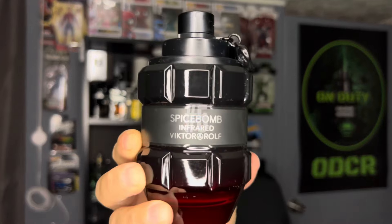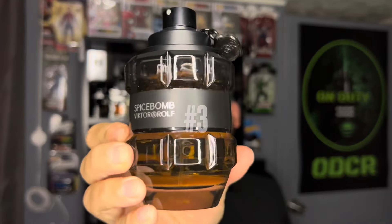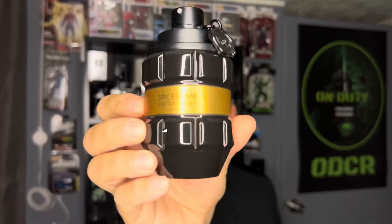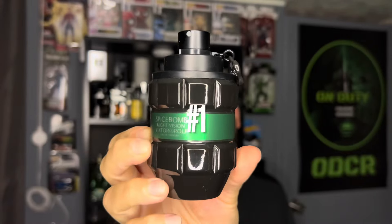If I was to rate these from least to greatest: at number 5, Spice Balm Infrared EDT. At number 4, it would be Spice Balm Infrared EDP. At number 3, it would be Spice Balm EDT, the OG. At number 2, I would have Spice Balm Extreme. And at number 1, although it shies away from the DNA of the OG, I would place Spice Balm Night Vision at number 1 — I just really like the smell.